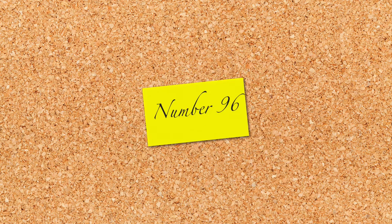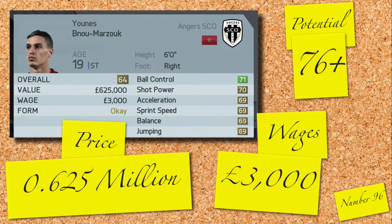Number 96 is our first striker in the countdown: Jonas Benu Marzouk, a good prodigy Moroccan striker. Not due to grow into anything spectacular, but perfect for an up and coming lower league team. 6 foot and solid stats — you can grab him for 0.625 million and 3,000 a week.